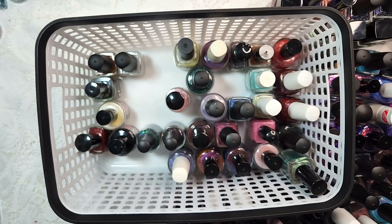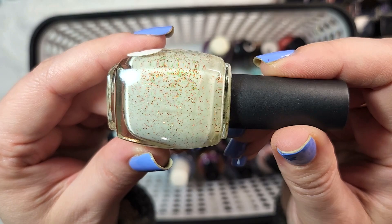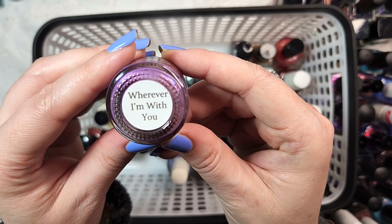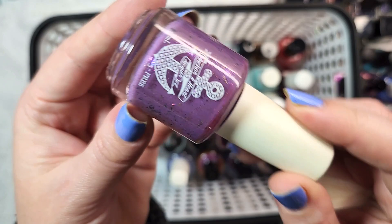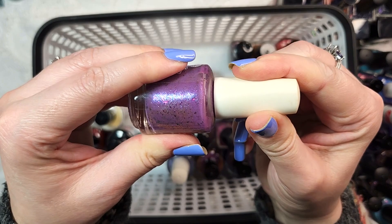We've got one from Cuter Cuticles - this one is Cherry Blossom. I think I will destash this one. It's a really cute glitter, but I don't see myself reaching for this one with this combination. We've got one from Anchor and Heart - this one is Wherever I'm With You. It's a beautiful shade of like a grapey purple with shimmer and multichrome flakies. I think this one may have come in a mystery box as well. It is really pretty, but I think we're going to destash it.